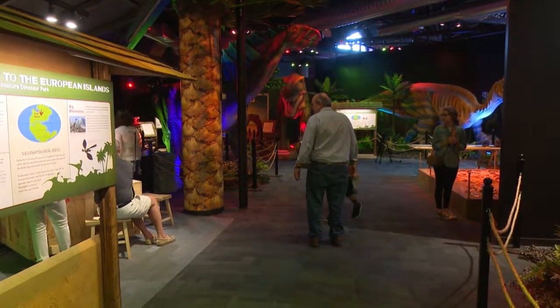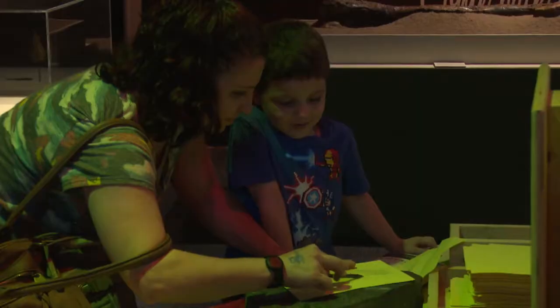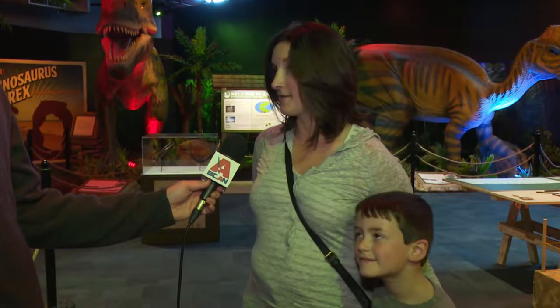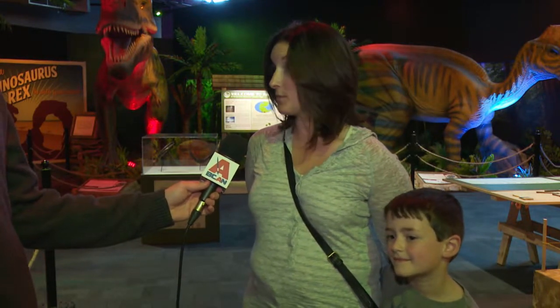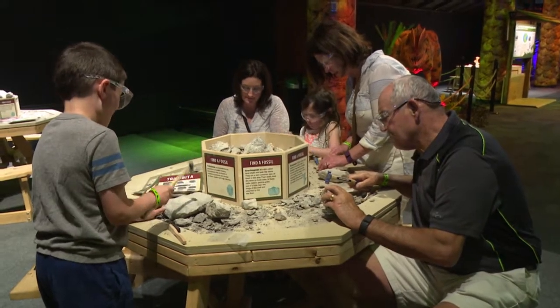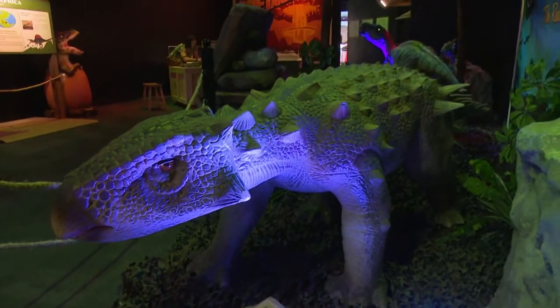No matter how you feel about the T-Rex, everyone can agree that the dinosaur exhibit is a great time and fun for all ages. This is my favorite part of the Imagination Station now. We really enjoyed looking for fossils and building dinosaur bones. My children are excited to come back again. The Dinosaurs Around the World exhibit will be open all summer long here at the Imagination Station, where you can come and see the Tyrannosaurus Rex for yourself — or avoid them altogether, because he is a little bit intimidating.